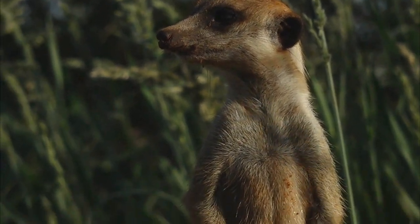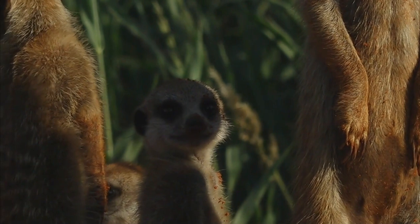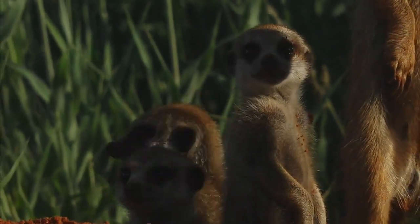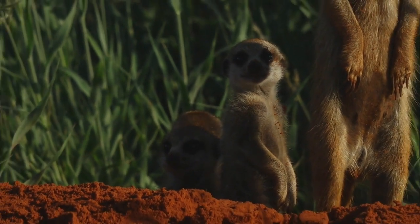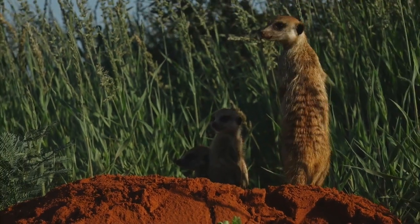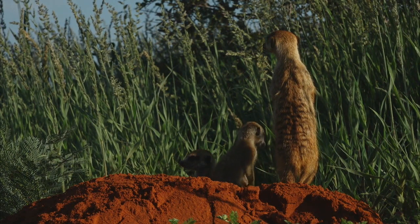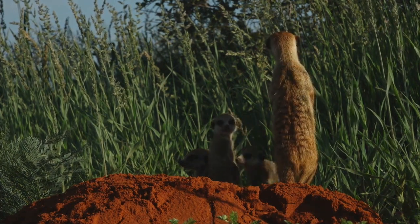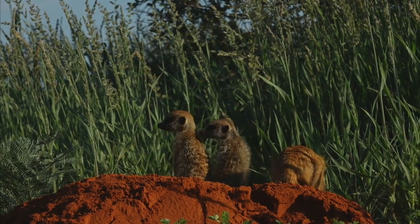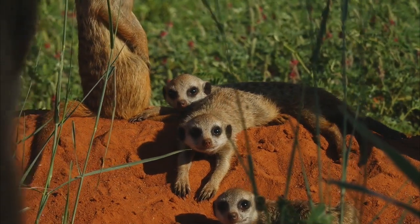These little ones are about two months old now, so about 60 days. The mom is again pregnant — we think about a month along. The typical gestation period for meerkats is anywhere between 60 and 70 days, so she'll most likely give birth in another month.